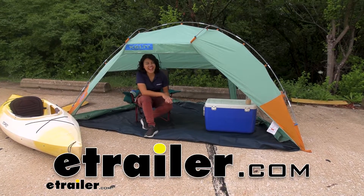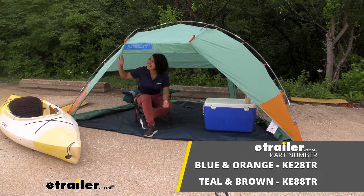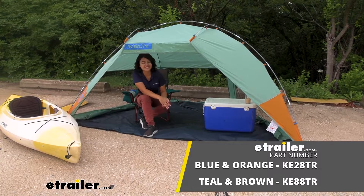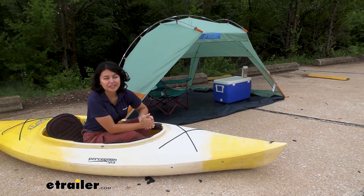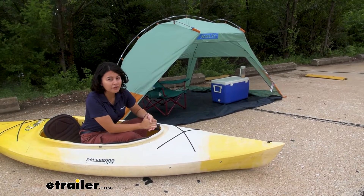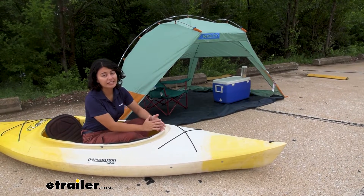Hi everyone, it's Evangeline and today we'll be taking a look at the Kelty Cabana Sun Shelter right here at eTrailer. Now there's all types of different adventures you can go on and the key to having the best time for those adventures is getting the right stuff.